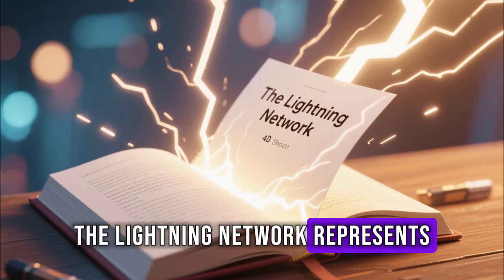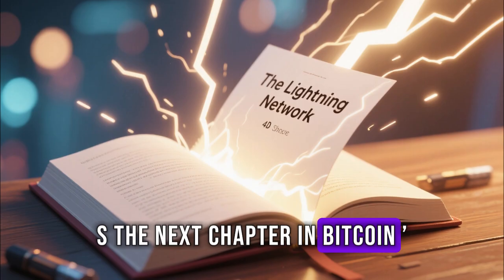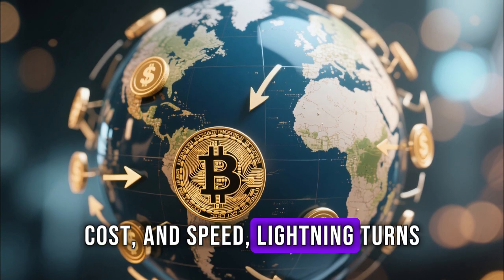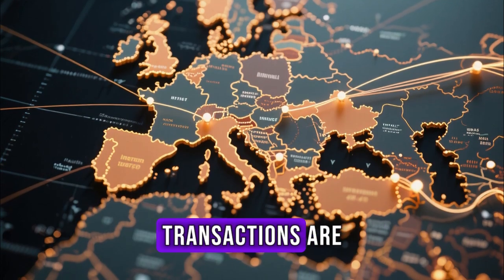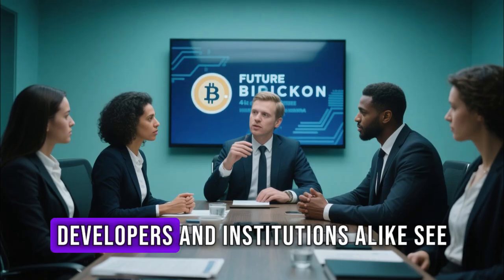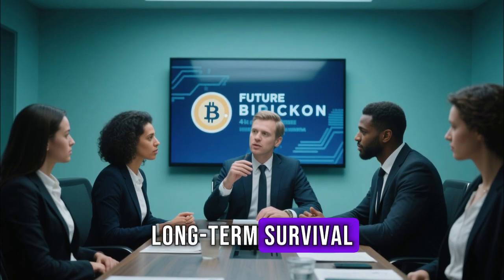The Lightning Network represents more than just a technological upgrade — it's the next chapter in Bitcoin's evolution. By addressing scalability, cost, and speed, Lightning turns Bitcoin into a truly global currency. It's creating a world where financial transactions are borderless, instant, and censorship-resistant. Developers and institutions alike see Lightning as a cornerstone of Bitcoin's long-term survival.